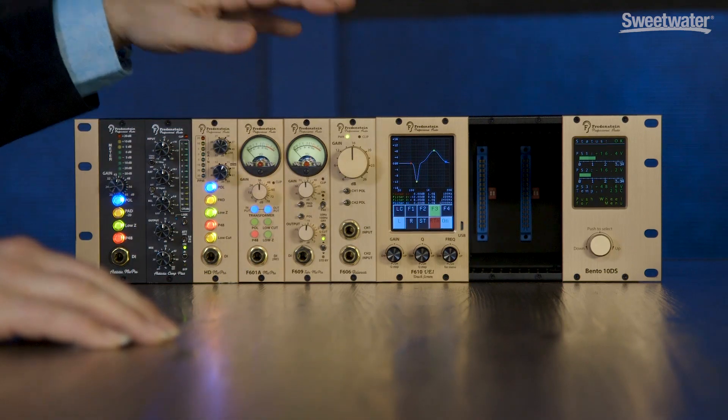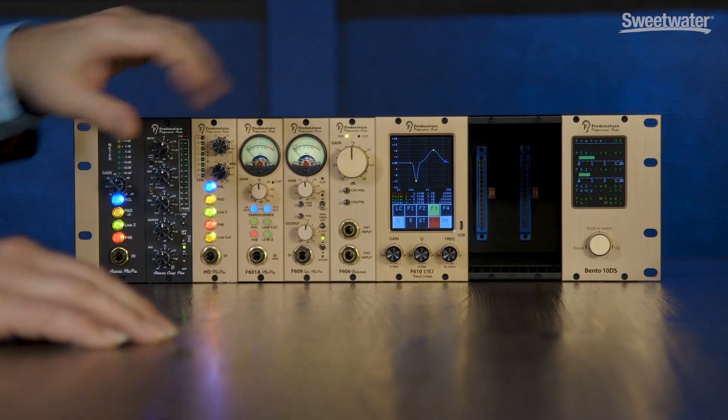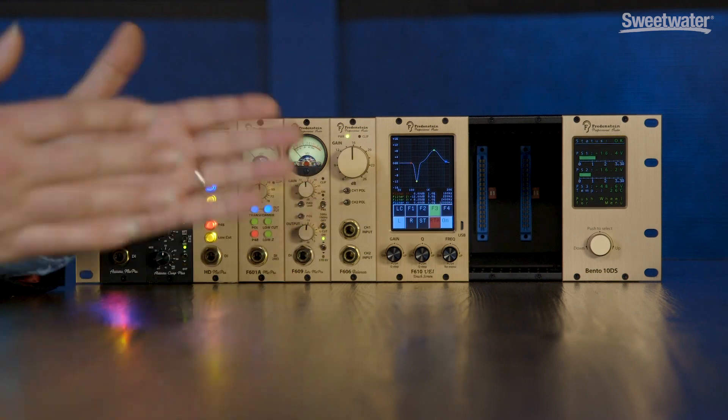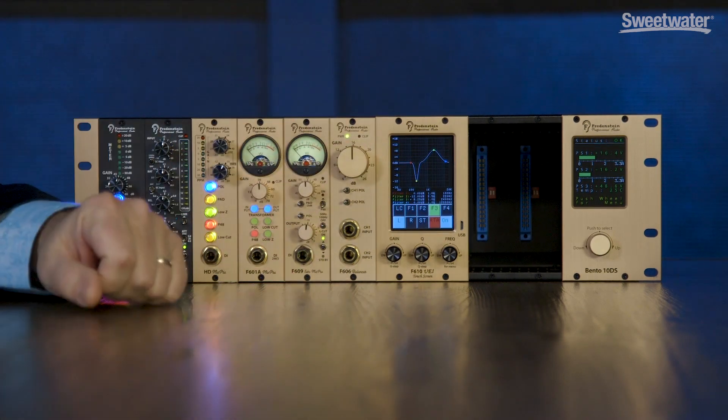So you are making very cool professional audio devices. We have one of your 500 series racks here and we'll talk about some of the gear in here, including a brand new piece that you're introducing. You're also making rack gear, tube gear, solid-state gear — covering the whole gamut.